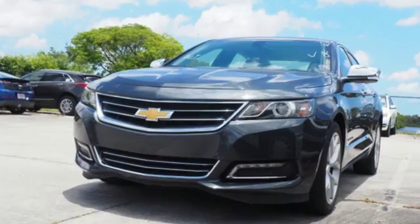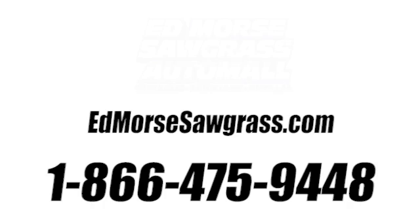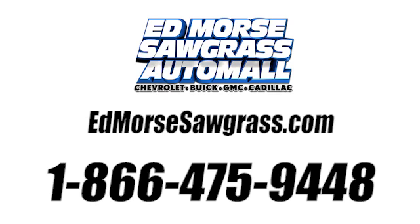In a Chevy, the journey matters more than the destination. Hurry in today and see it for yourself. Call us today at 1-866-475-9448.